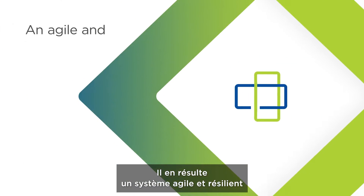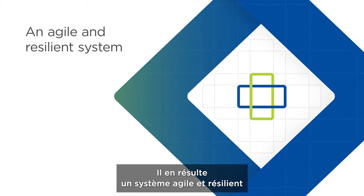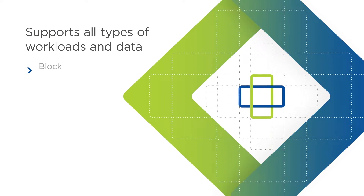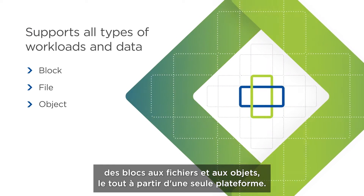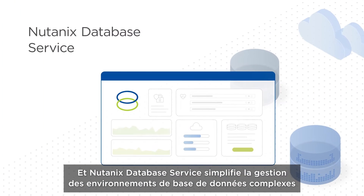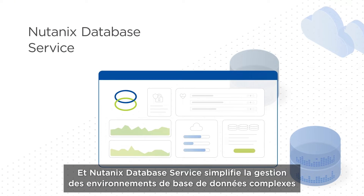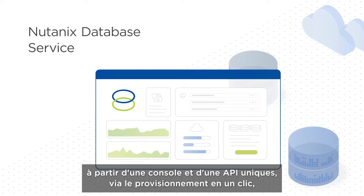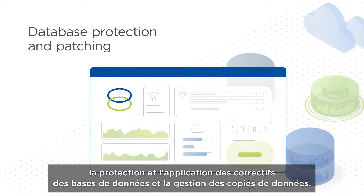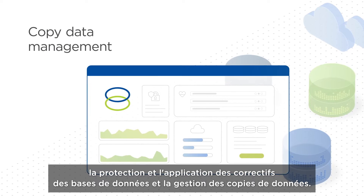The result is an agile and resilient system that supports and consolidates all types of workloads and data formats — from block to file and object — all from one platform. And Nutanix database service simplifies managing complex database environments from a single console and API through one-click provisioning, database protection and patching, and copy data management.